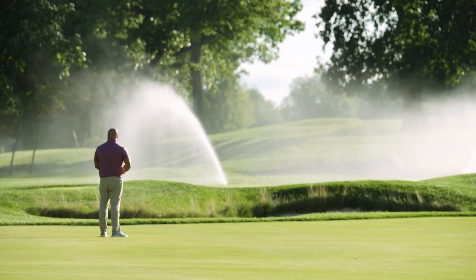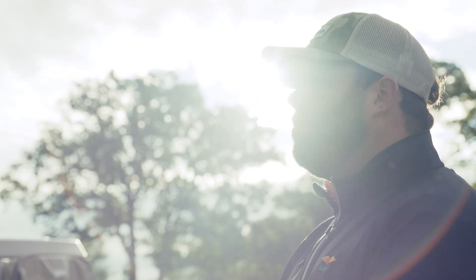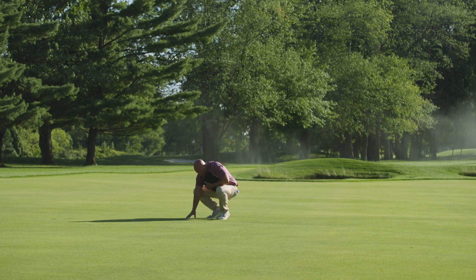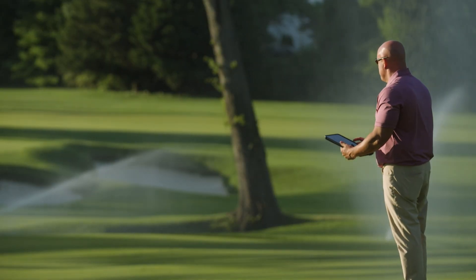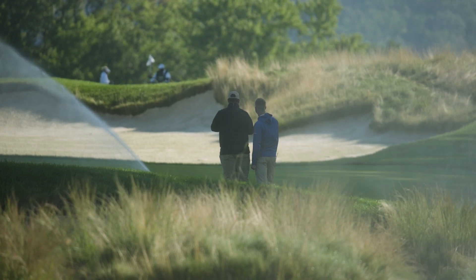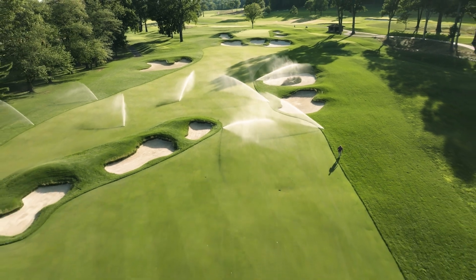Cirrus Pro has given us a ton of flexibility. Rather than writing things down, taking notes, coming back into central and making changes later, we can go out onto the field right now and adjust heads in real time — to diagnose, to operate. While you're out there, it's not quite so overwhelming, and it gives us the flexibility to simplify the entire irrigation system here at the club.